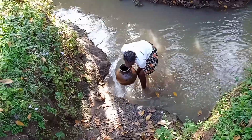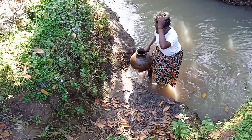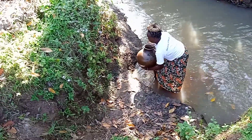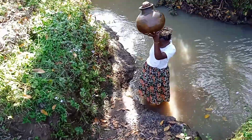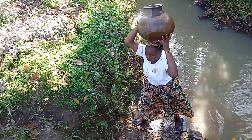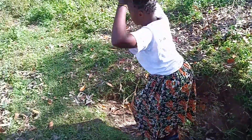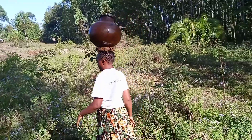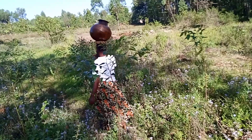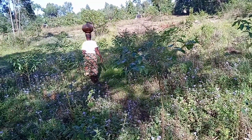We fetch drinking water from another place, not this one — sometimes we buy it. This water we use to wash utensils and clothes and to give to the animals. This is how we carry the water; the engara balances the pot.